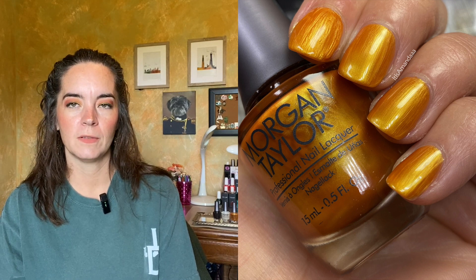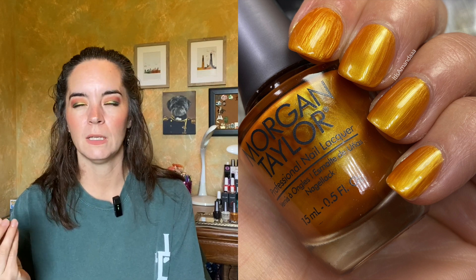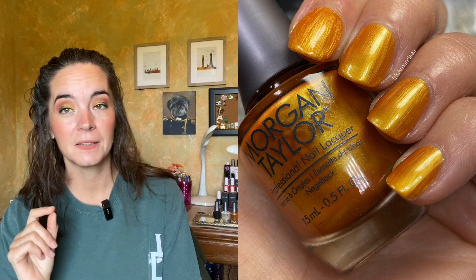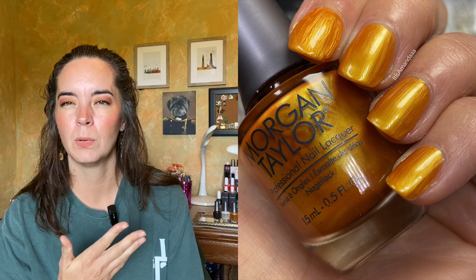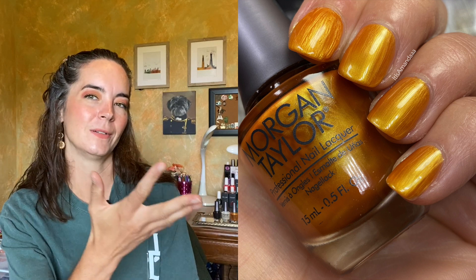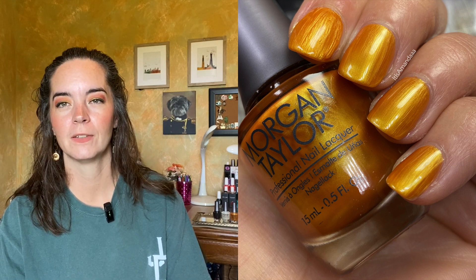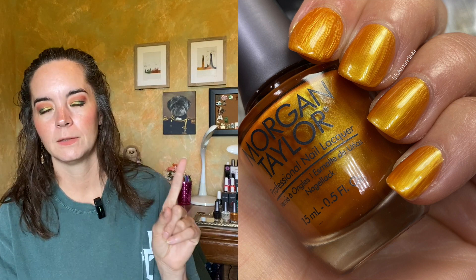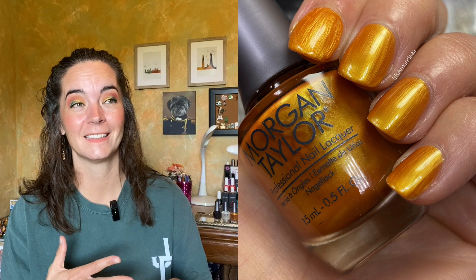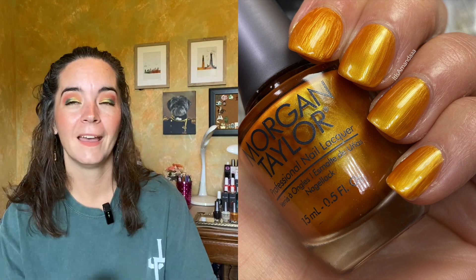The next polish is called Golden Hour Glow, described as a golden yellow pearl. It has a very pearly finish and needs two coats for opacity; the top coat helps diminish some of the pearly brush strokes. The index finger in this swatch is a perfect example of why you should wait before applying top coat — your nail polish has to dry a little bit first, no matter what quick-dry top coat you use. But I love this color — it's kind of ugly in the best way. Two coats of Golden Hour Glow.